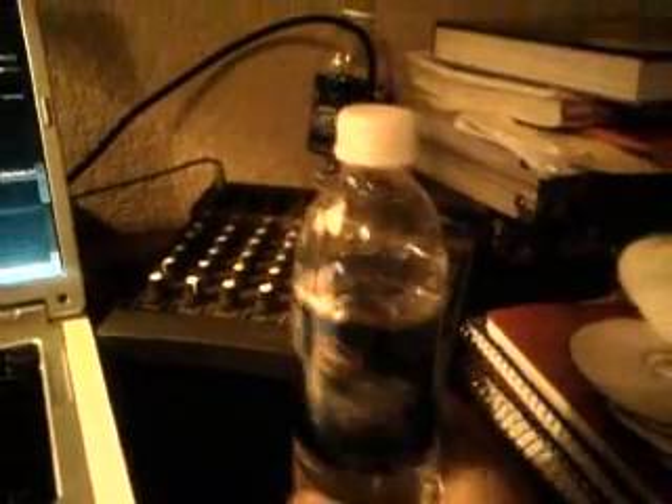Water — it's very important. You gotta keep hydrated. You don't wanna pull a hammy or something. Mixer? Whatever. That's not important.